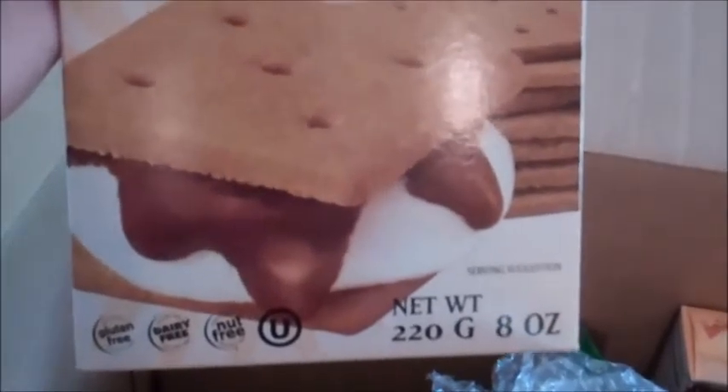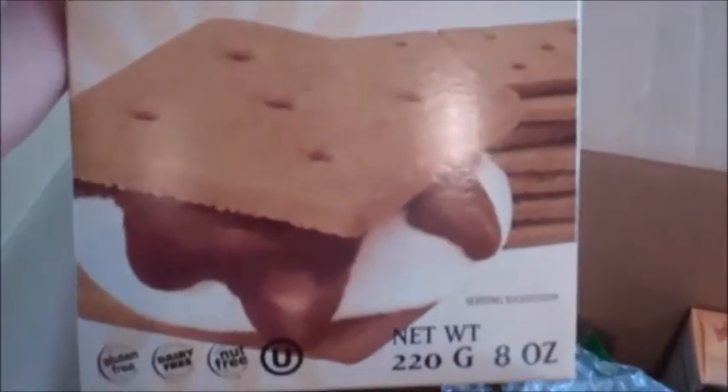I'll bake it at 350 for about 10 minutes just to firm it, and then I can go ahead and make my dessert as usual. I got four of those because the holidays are coming up and I'll need some things to take to different holiday parties.